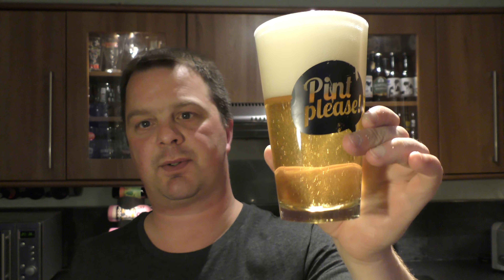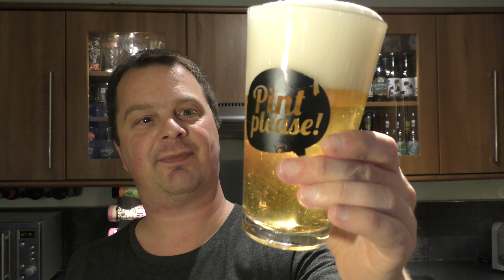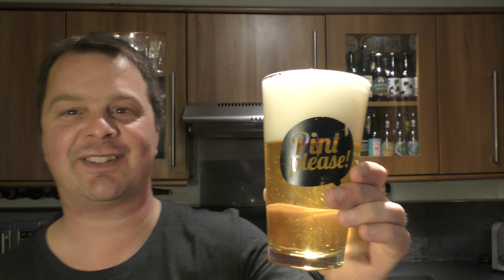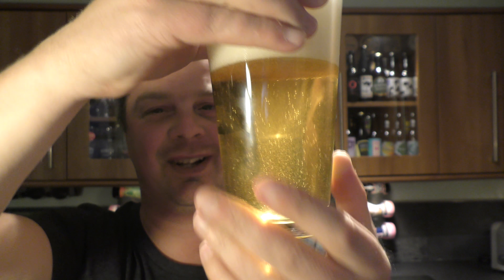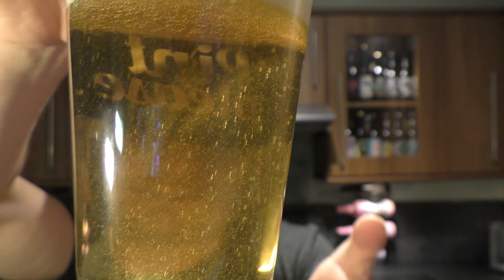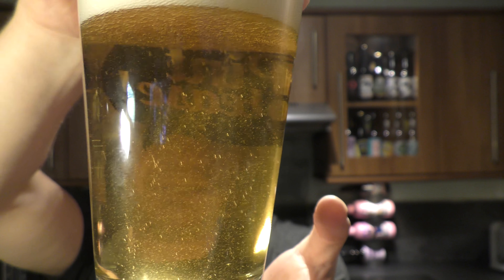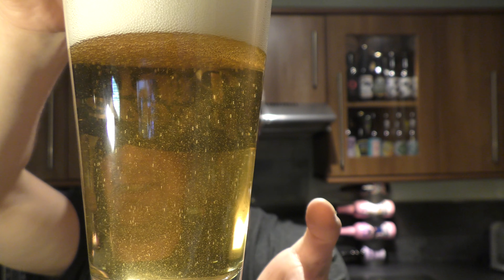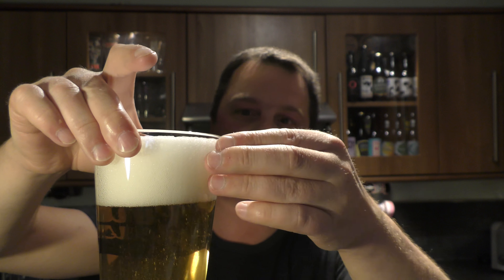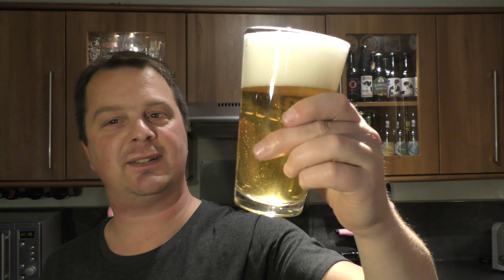That looks really, really good. Oh, look at the little bits and pieces floating around. Look at that — good levels of carbonation. It was a can-conditioned beer. Two to three finger white head, yellowy pale coloured Pilsner, as a Pilsner would look.